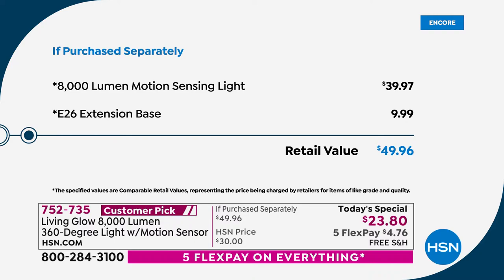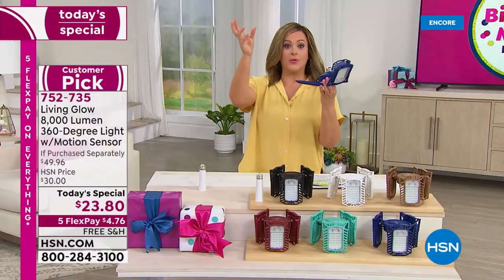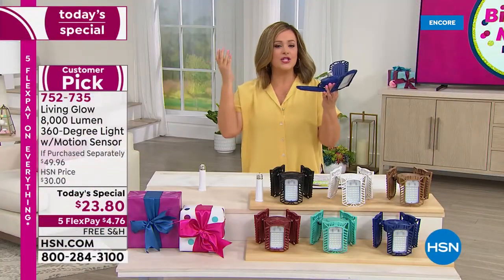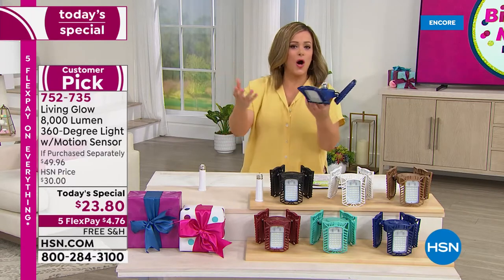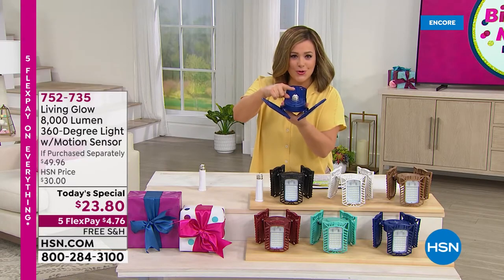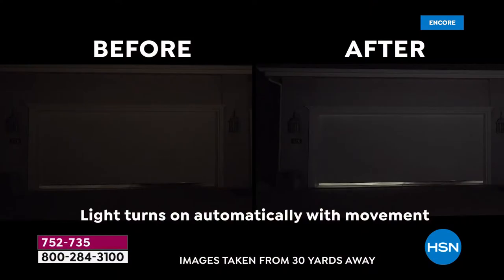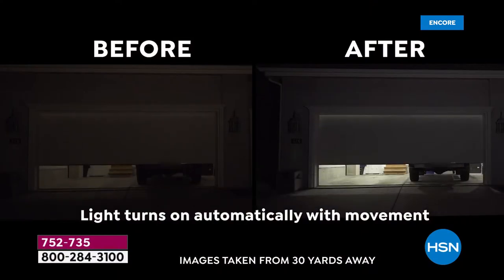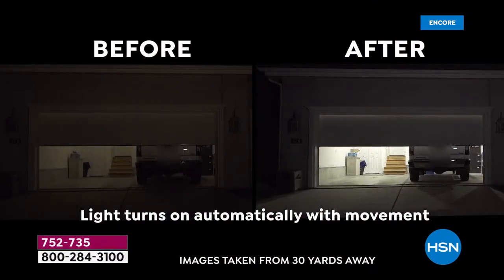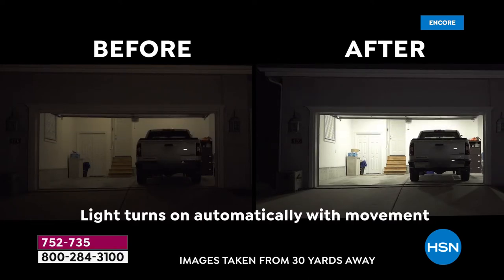This screws into a standard light socket — we all have them in our house. Maybe it's in the carport, maybe it's in the garage, maybe it's a dark hallway, a walk-in closet, a pantry, an attic, or a basement. If you can screw in a light bulb, you're going to do this all by yourself. This is a thousand times brighter than a standard 60-watt bulb. Look at the before — you can see where you're going but you might still trip on the stairs.